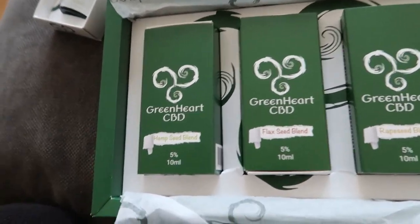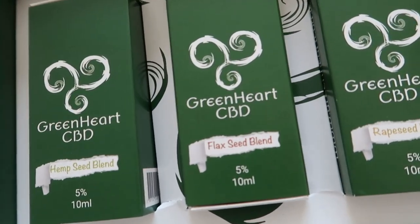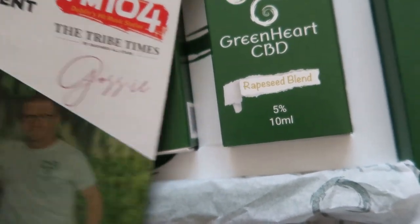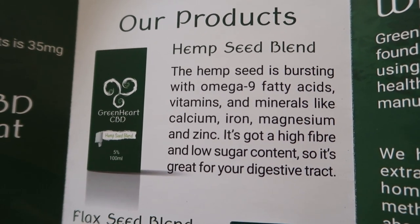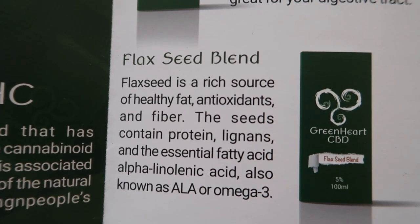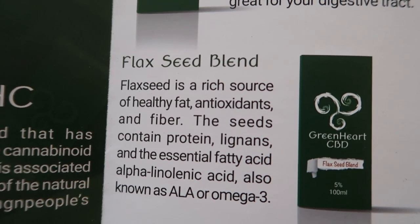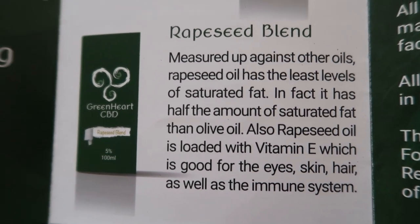They're all CBD oils but they use different carrier oils with different benefits. There's a hemp seed blend, flax seed blend, and rapeseed blend. The hemp seed blend has nine fatty acids, vitamins, minerals, is high fibre and low sugar — great for your digestive tract. The flax seed blend is a rich source of healthy fats, antioxidants, and fibre containing protein, lignans, and the essential fatty acid alpha-linolenic acid, also known as ALA or omega-3.